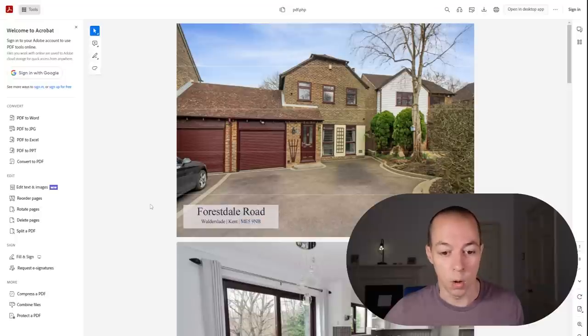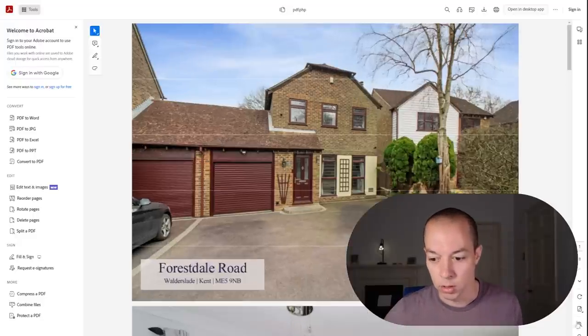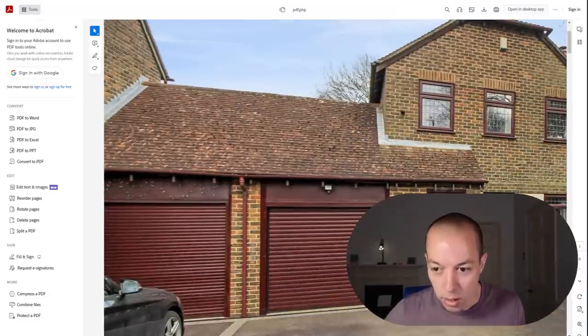We don't know the house number yet, but if we zoom in on the image, it looks like a single digit. Zooming in further — yes, it's actually number six, so it's visible right in the brochure.